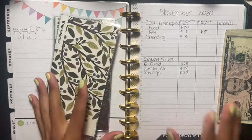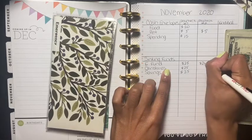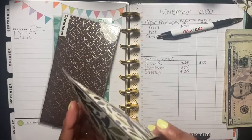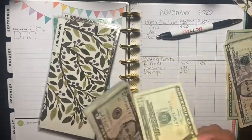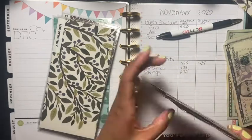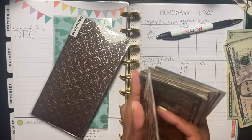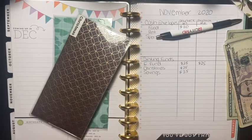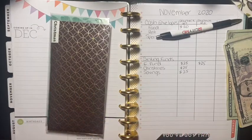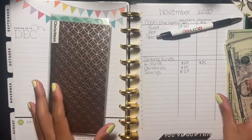I'm also going to be stuffing my emergency fund — I have to start funding this and it's going to get $25. I hope you guys had a very happy and safe Thanksgiving. I hope you and your family enjoyed it just as much as me and my little family did. We played bingo — if you want to see that video, it'll be in the iCards above. So Christmas is going to get $25.